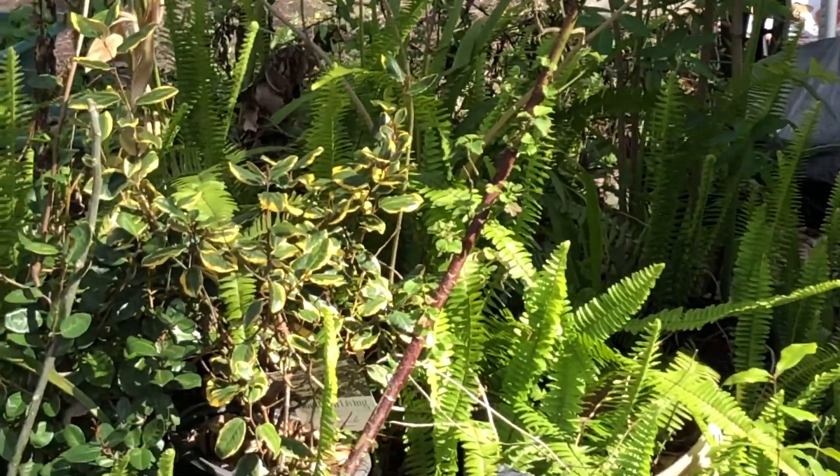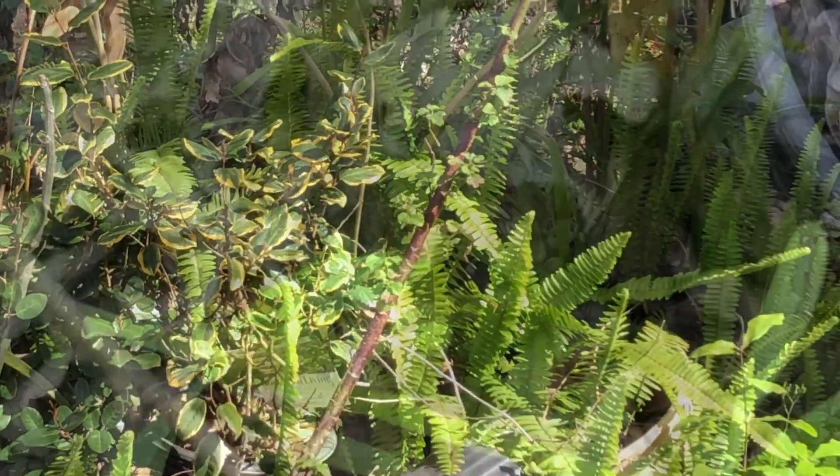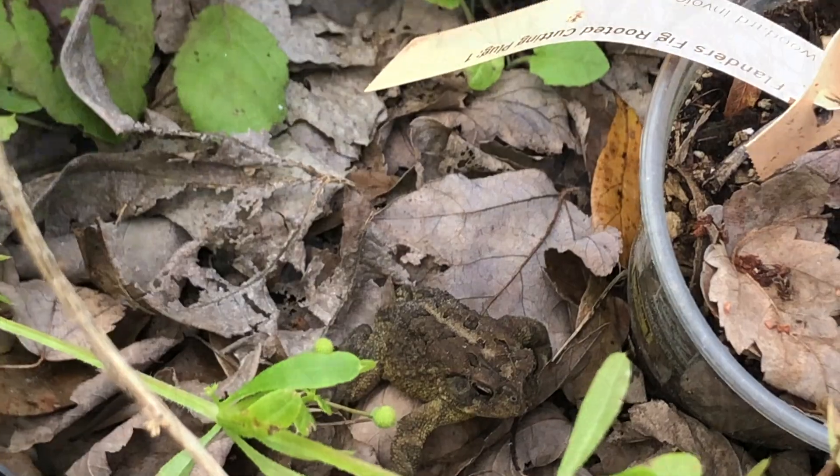Once the summer heat hits, that's it — I'm pretty much done for the season. I have no idea why we have a toad out this time of day; maybe the cats have been bothering it.